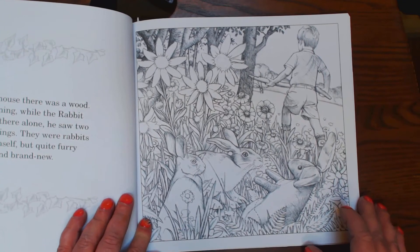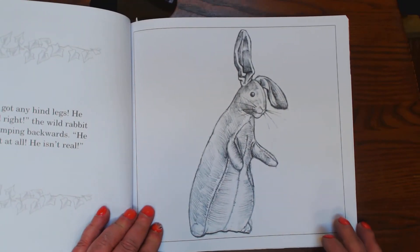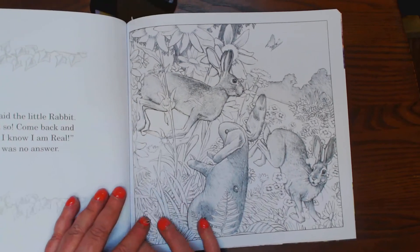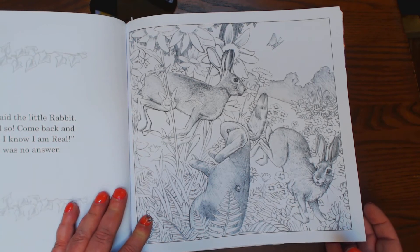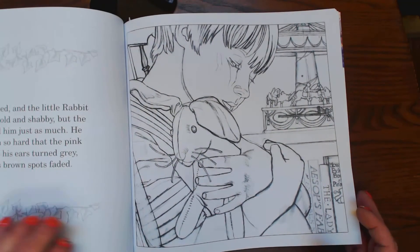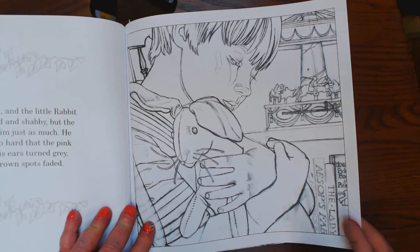Wasn't very expensive, just over three bucks, I think. And there he is. He hasn't got any hind legs. He doesn't smell right. He isn't a rabbit at all. He isn't real. I am real, said the little rabbit — the boy said so. Come back and play with me, I know I'm real. And weeks passed and the poor little rabbit grew old and shabby, but the boy loved him just as much.